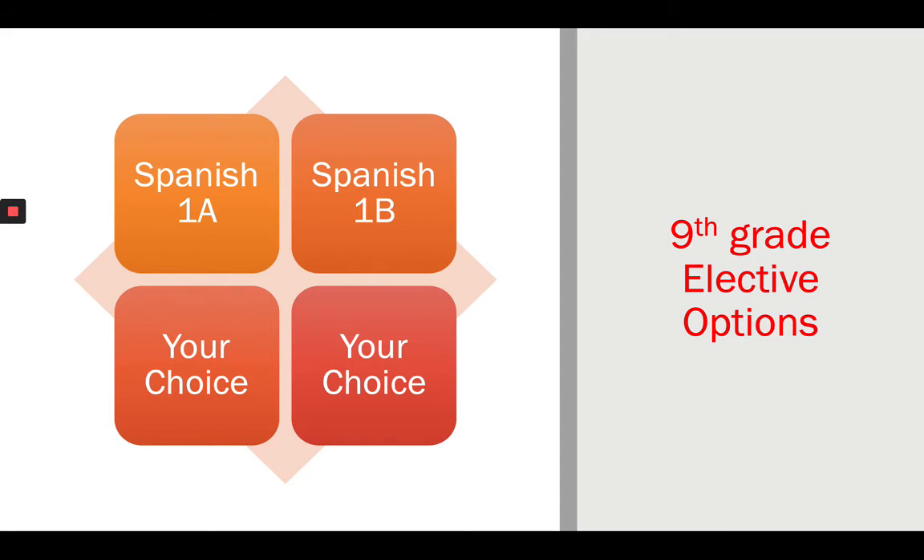So we're almost to the end — let's recap what you're choosing. On your schedule I'm already adding your core classes: English 9, Algebra 1 (or Geometry if you're in algebra now), World History, and Biology. Out of the 12 classes you will have, that counts for eight. I'm going to add Spanish 1A and 1B as your first two required electives, taking us to 10 out of 12. We have two left over — the last two are your choice.